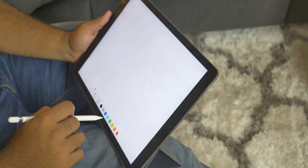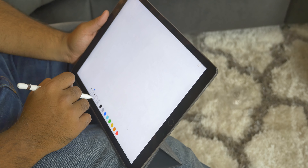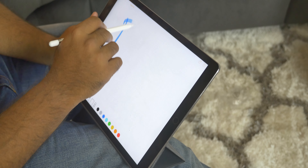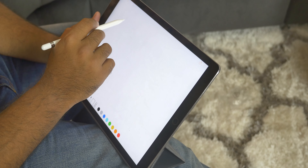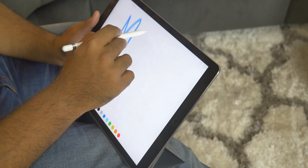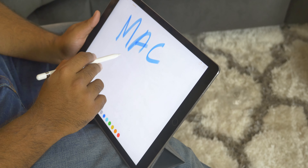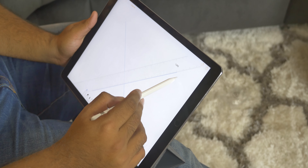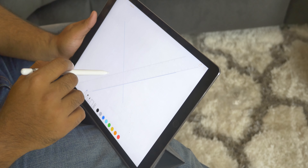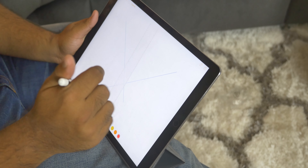The software is what holds it back from replacing a laptop. If it were running macOS or any kind of Mac operating system, then yes, it could easily replace a laptop. But for the time being, it is a niche product and only a few people will benefit from it — people like students who like to draw, take notes, or do a lot of work with their hands using the Apple Pencil. It can be a great tool for them.